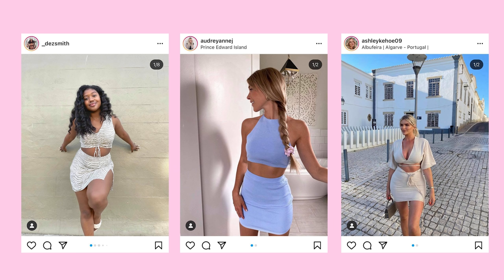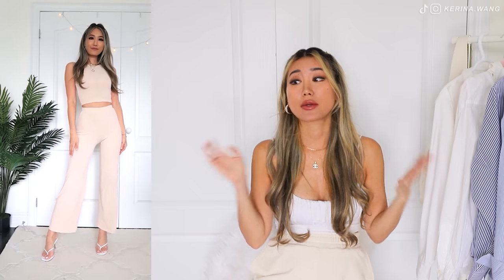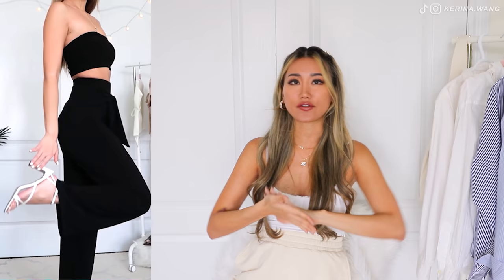You just need to throw them on — no thinking involved. It's always a good thing in the morning because I'm always hella hindering in the mornings. They come in many, many different styles and colors. I actually have a whole video dedicated to easy, effortless, casual summer outfits if you want to check it out.